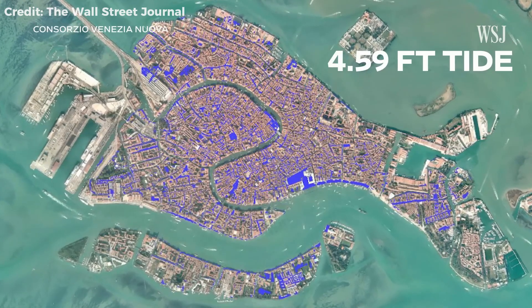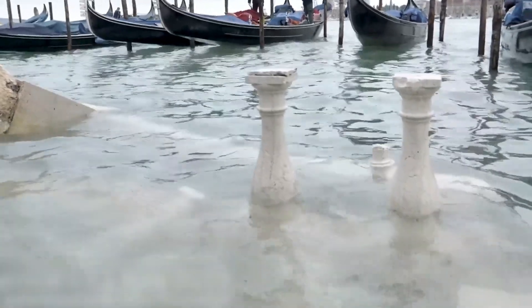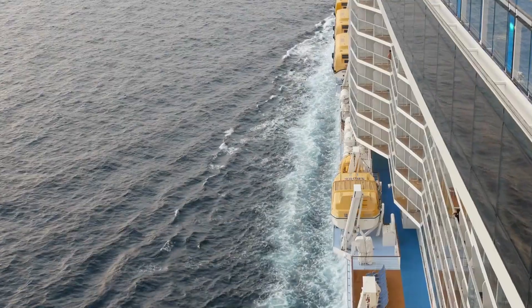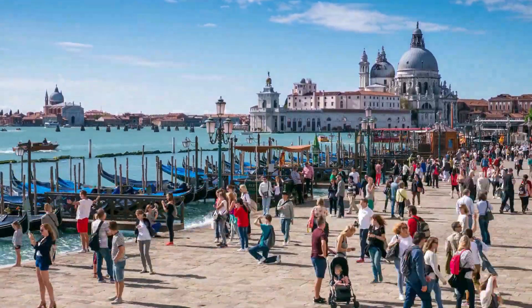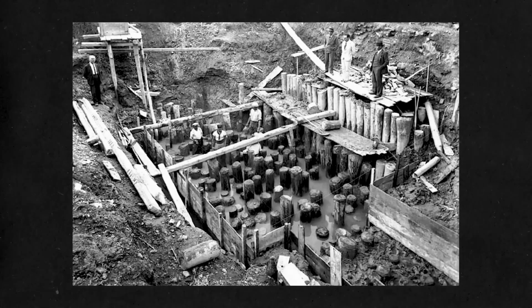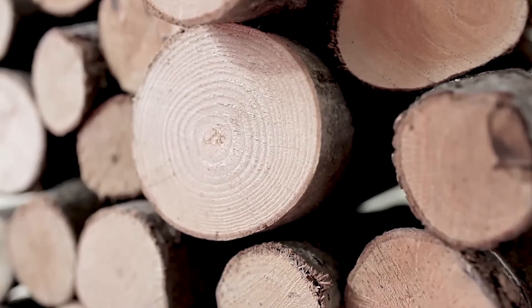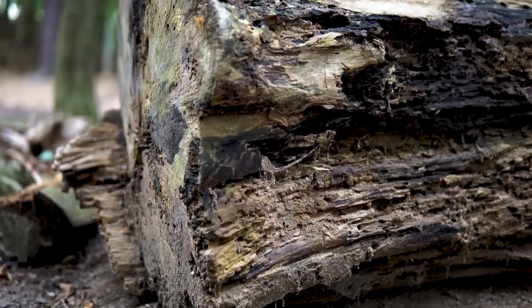In November 2019, Venice experienced its second highest flood level in recorded history, with 85% of the city underwater. The flooding destroyed businesses, damaged historical buildings, and forced thousands of residents to evacuate. Tourism ironically contributes to the problem — massive cruise ships create waves that erode the lagoon's foundations, while millions of tourists each year put additional stress on infrastructure and contribute to pollution that damages the ecosystem supporting the wooden foundations. Some ancient foundations are beginning to show signs of deterioration that could compromise entire buildings.